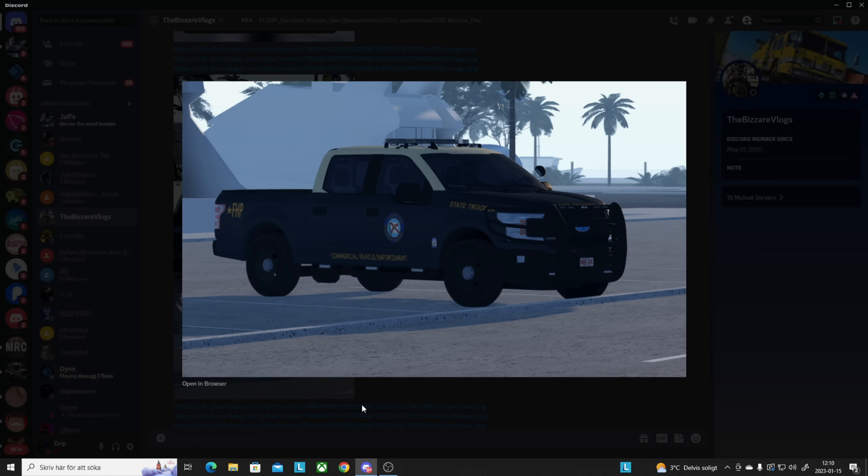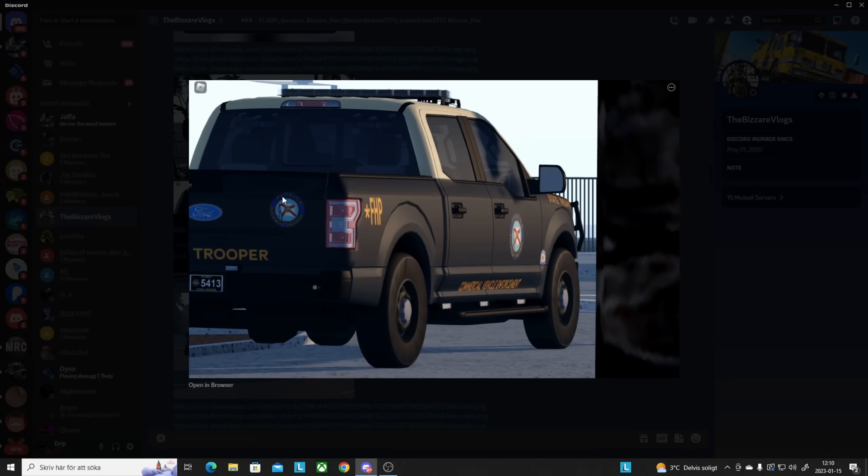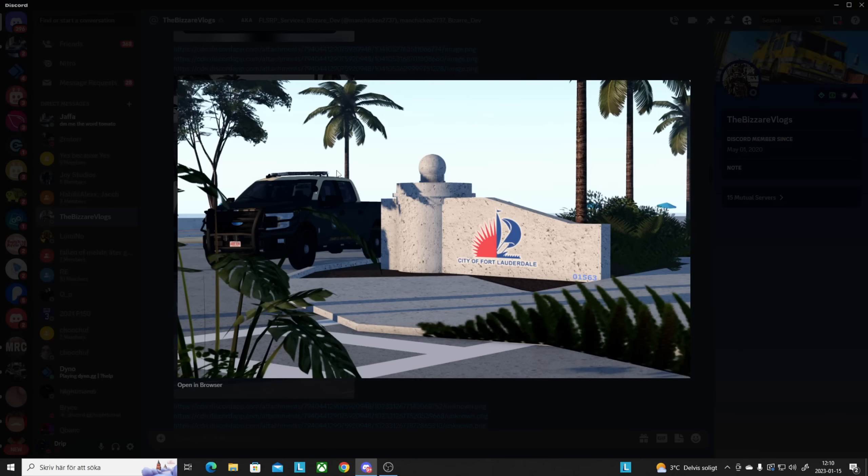Here we got some more FHP state troopers and I really like how they look. City of Fort Lauderdale — wow.